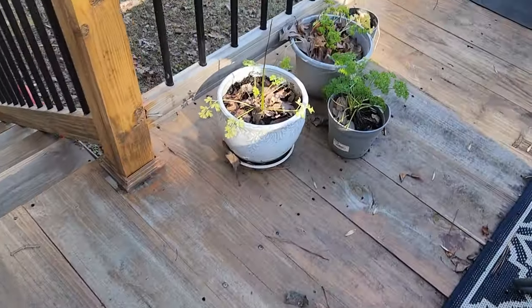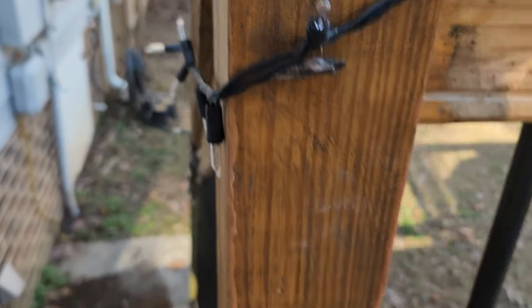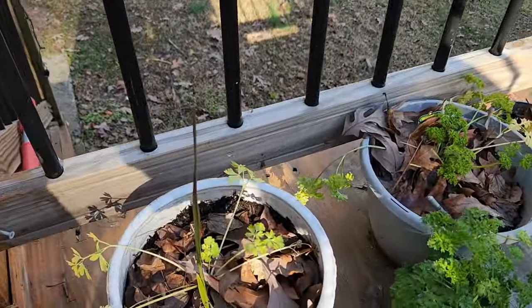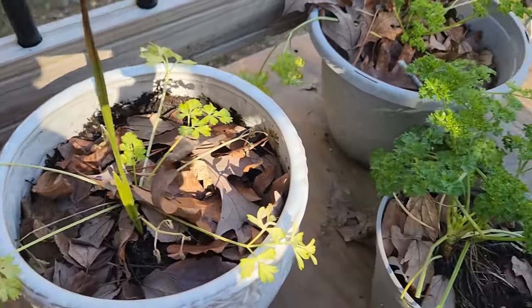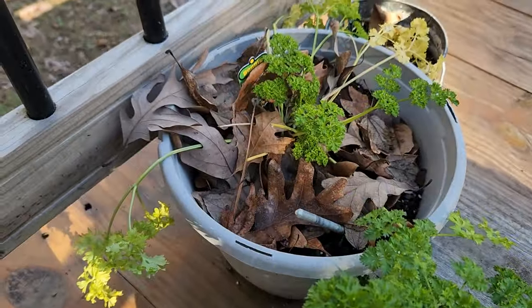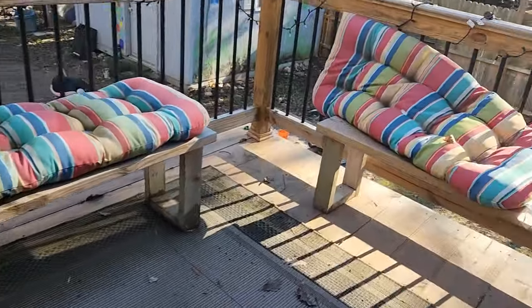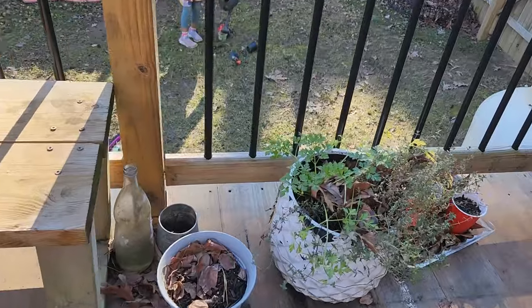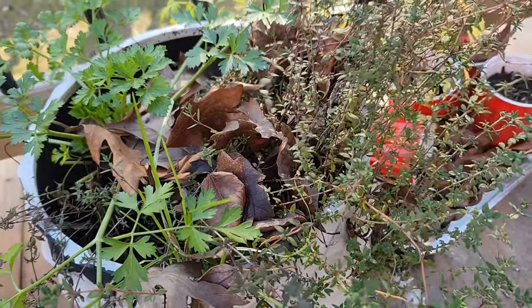Down here we still have our little chrysalis — I think it's going to be a black swallowtail butterfly. I have some cilantro that's struggling a little bit out here, and then I also have some parsley I've been using; I just used it in a recipe yesterday. And then over here I have more cilantro, and some thyme that I've been using a lot as well.